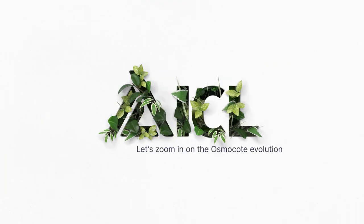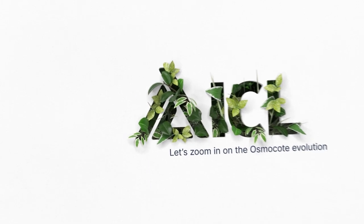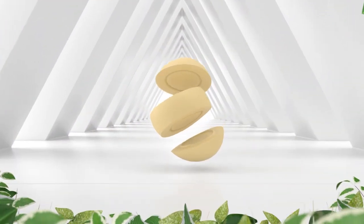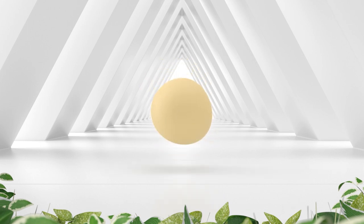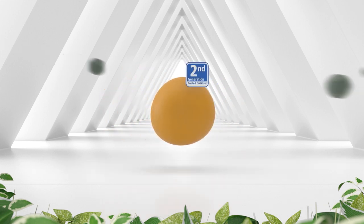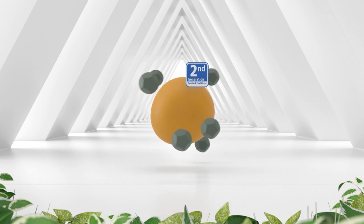Let's zoom in on the Osmocote evolution. It starts way back in 1967. Take a look at the original NPK granule coated with 100% Osmocote technology, available in a full range of longevities. Second-generation Osmocote Pro includes a complete trace element package.